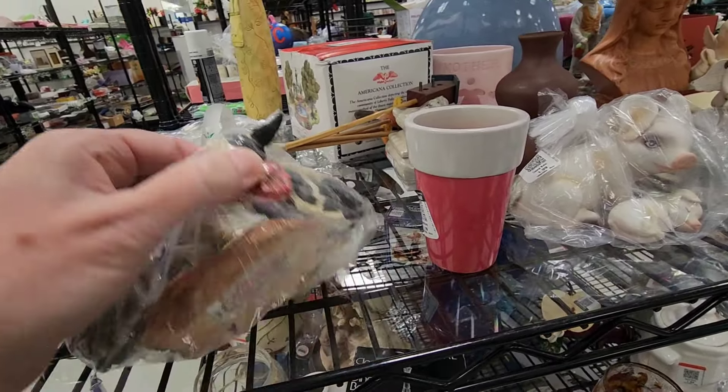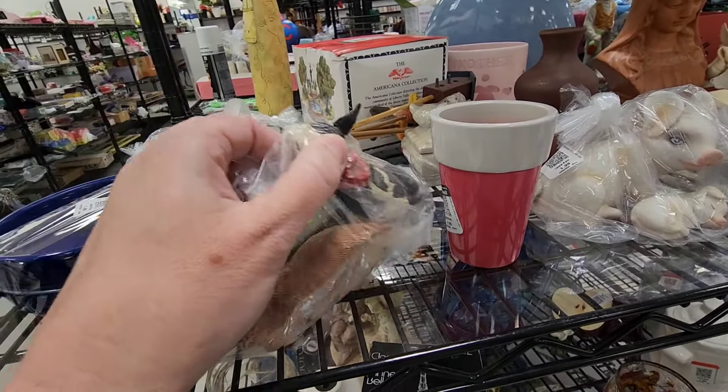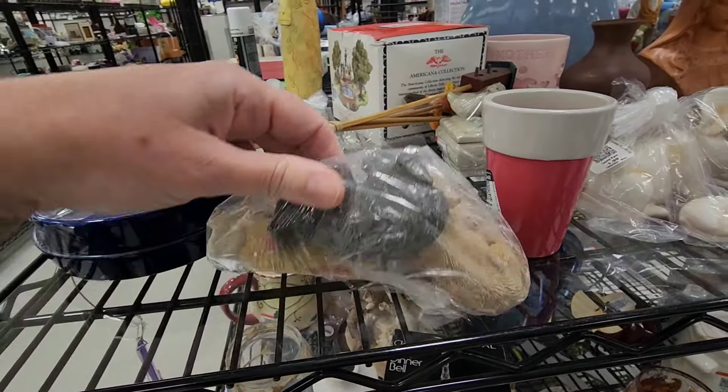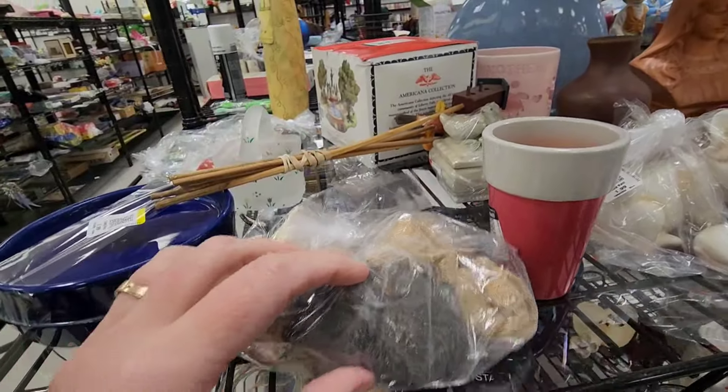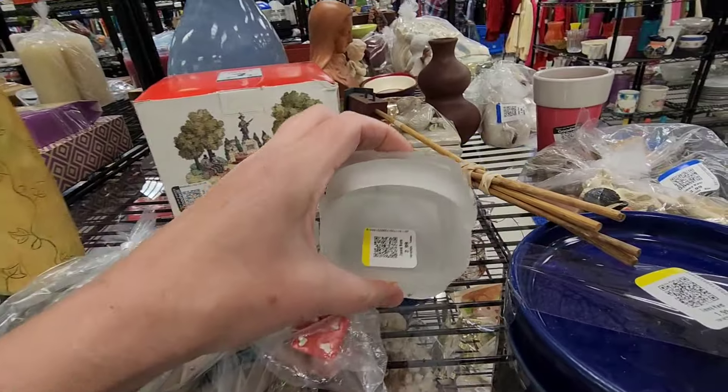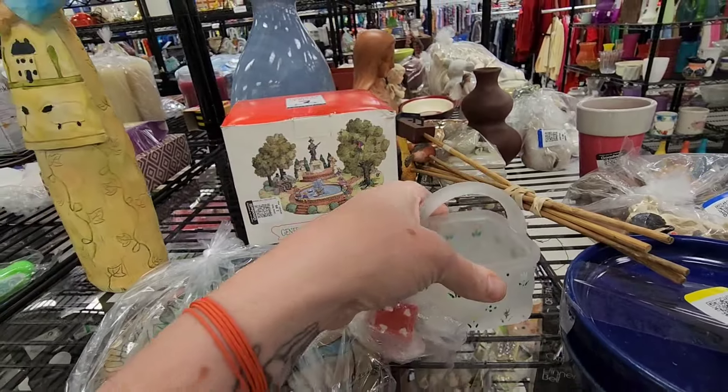It's a sleeping raccoon and a cow. A horse. That's a song that's playing. I'm probably going to have to do a voiceover because it's pretty loud in here. $2.99 on that.